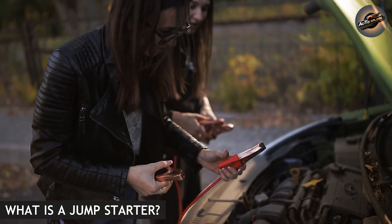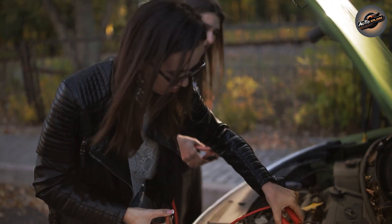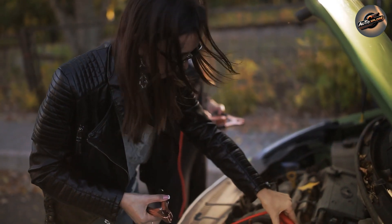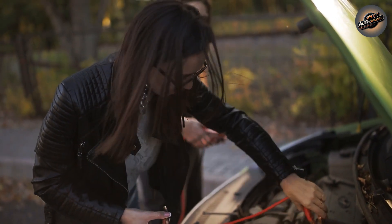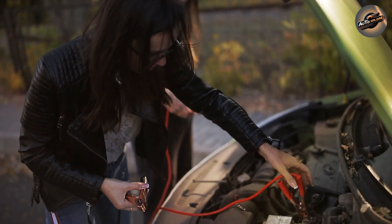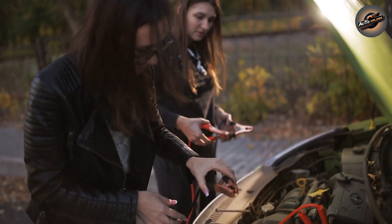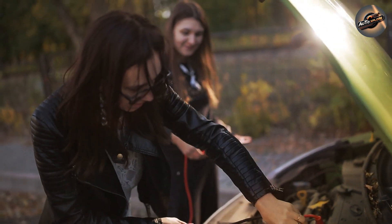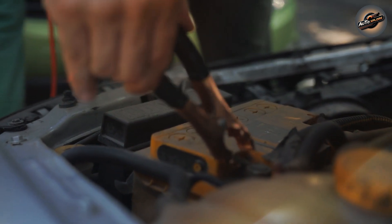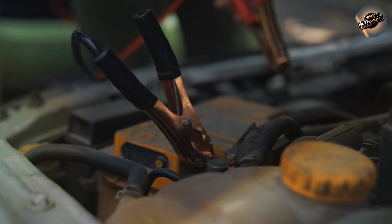What is a jump starter? On the other hand, we have the jump starter. This is a small, compact device that provides a rapid burst of power when your battery is entirely dead. Unlike a charger, which works slowly over time, a jump starter provides an instant jolt to start your automobile in minutes. Jump starters are extremely useful in emergency situations if you need to get back on the road quickly. They have their own built-in battery, so there's no need to plug them into a wall outlet. Simply attach the jump starter to your car's battery and it will provide enough power to start the engine.